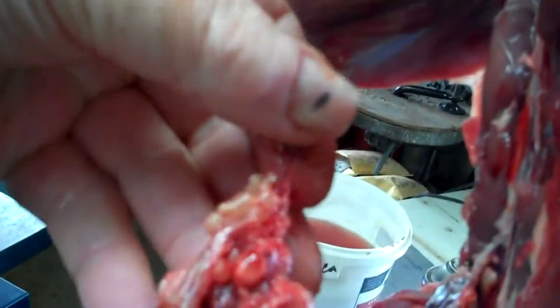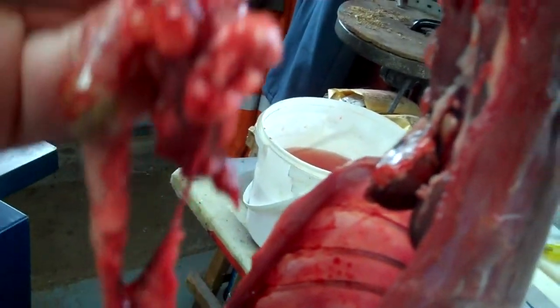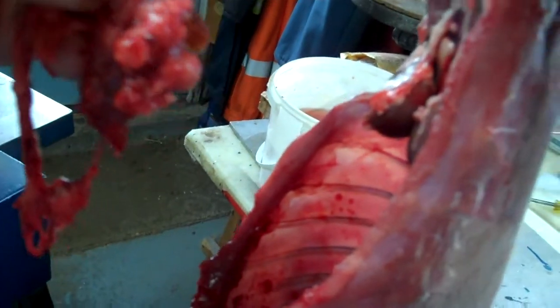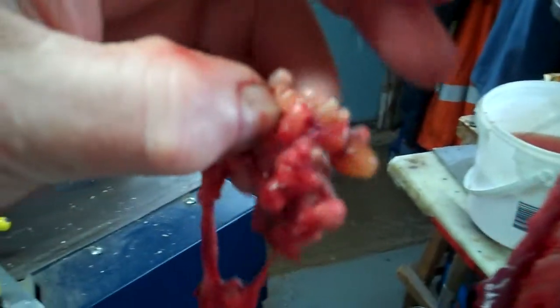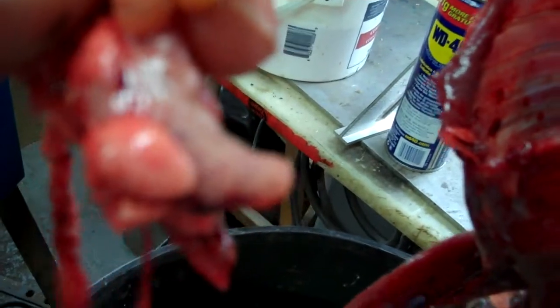I'm wondering if anybody can tell me what that is. I sent it off one time before to one of the biologists at Memorial University of Newfoundland and never got a response, but I'm going to do that again just to see what it is. There's a parasite inside the sac — you can actually see it.